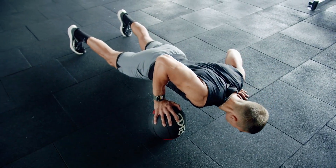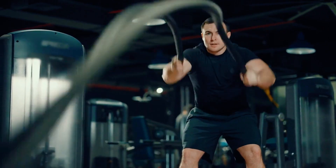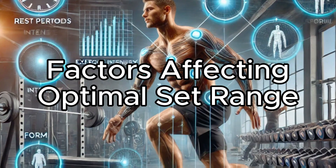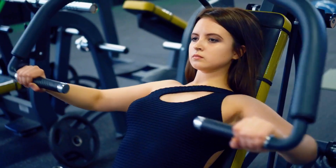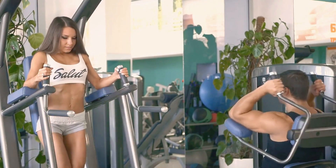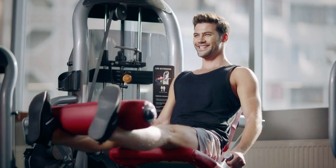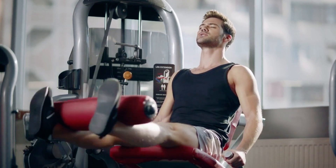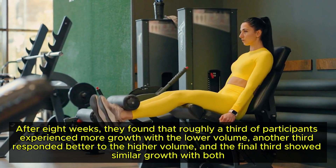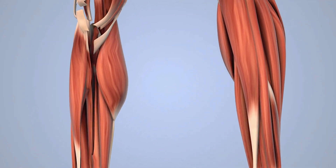Your optimal set range isn't a one-size-fits-all formula — it's shaped by various key factors. A 2019 study illustrated this clearly: researchers had participants train each leg with different volumes, one with 6–9 sets per week and the other with 15 sets. After 8 weeks, roughly a third experienced more growth with the lower volume, another third responded better to higher volume, and the final third showed similar growth with both. This drives home a critical point: while general guidelines provide a solid foundation, personal experimentation is the key to unlocking your full potential.